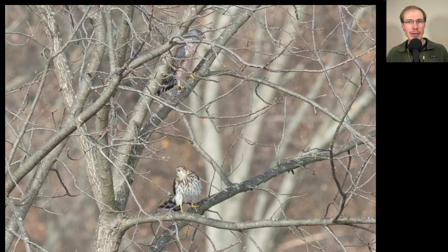Speaking of Cooper's hawks, here we have two of them together in a tree. The bottom bird is a juvenile — notice the vertical teardrop streaking to the underside and the overall brownish coloring. The bird on top is an adult, showing a more bluish topside and head, and orange barring to the underside.